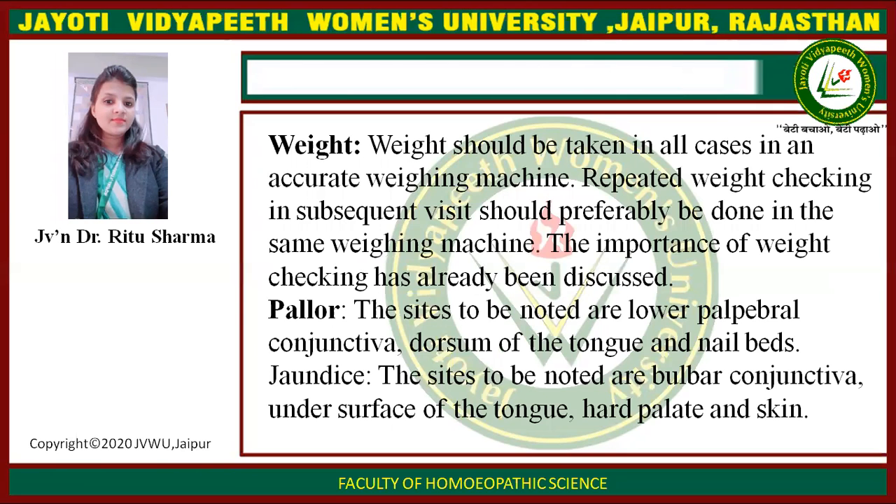Weight should be taken in all cases using an accurate weighing machine. Repeated weight checking in subsequent visits should preferably be done on the same weighing machine. The importance of weight checking has already been discussed in antenatal care.